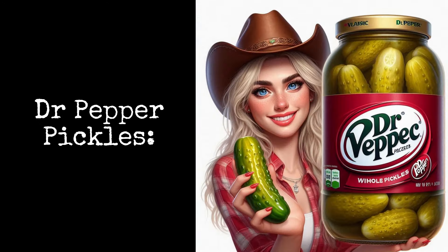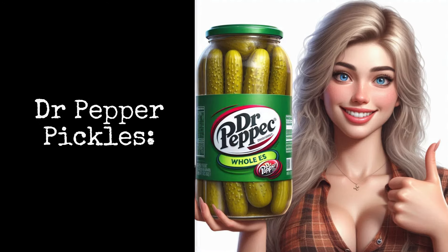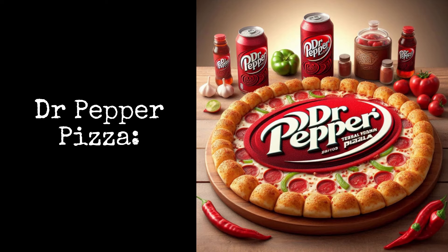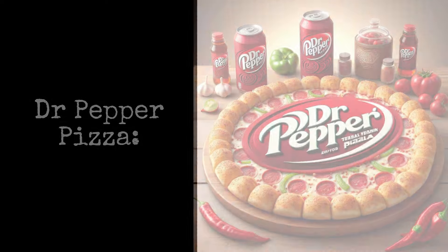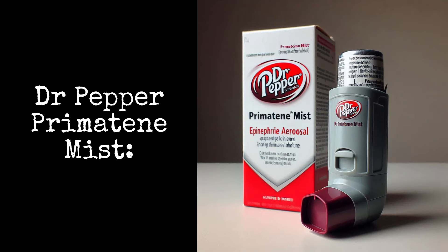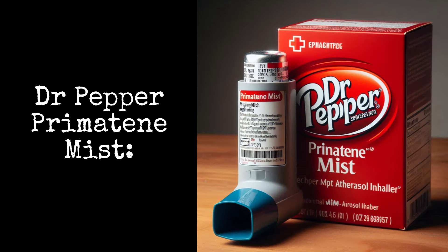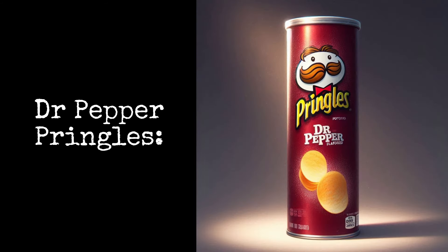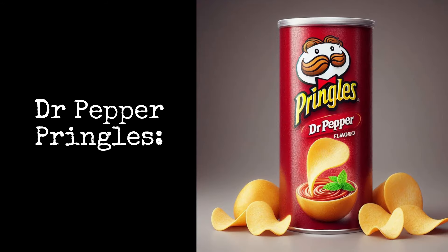Dr. Pepper Pickles are better than your average dill. Dr. Pepper Pizza: new from Domino's, the flavor is in the sauce. Dr. Pepper Primatine Mist: you can breathe easy with this Dr. Pepper flavored rescue inhaler. Dr. Pepper Pringles: pop into a can today.